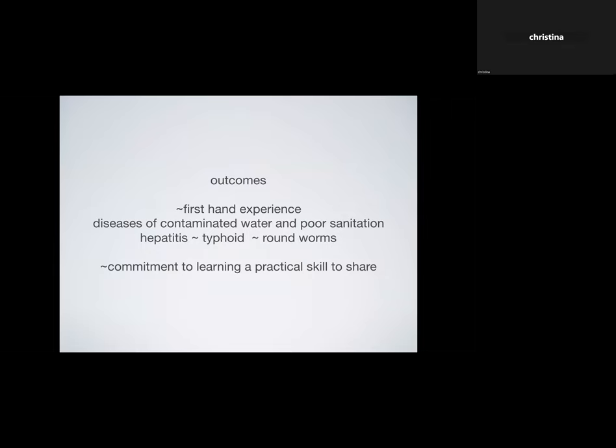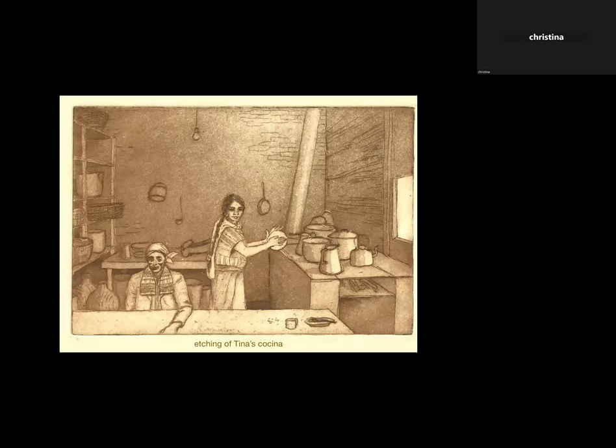Another outcome from being there was that I realized — although I had a fancy degree from Cal with honors — I didn't know how to do anything. Those people, who we somehow looked at as inferior, knew how to do everything: they spun their thread, wove their clothes, grew their food, built their houses, made their own music. Their level of practical knowledge was incredible, so I decided I was going to come back and learn something.